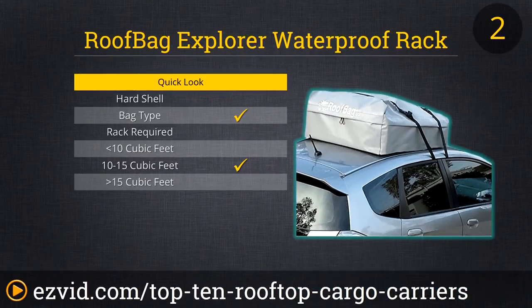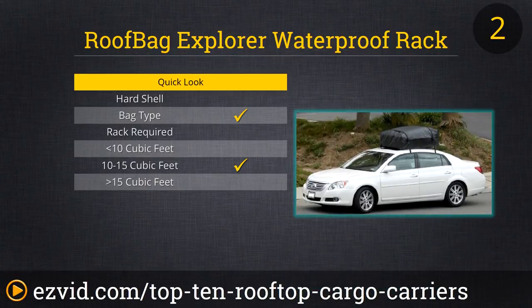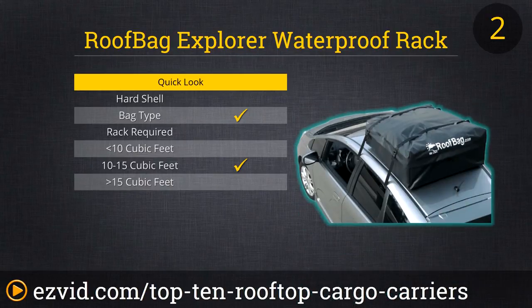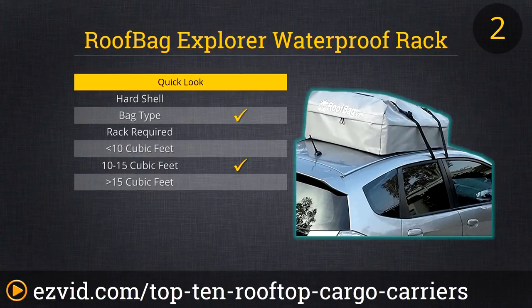We could almost end our list right here with Roofbag's 15 cubic foot carrier. Its sturdy waterproof construction means you'll be using it for years, and since it can be used with or without a rooftop cargo rack, there's no need to add on any extra hardware. The only downside is that it's not going to fit the smaller cars most likely to need the extra storage space. Roofbag's 11 cubic foot model is also going to outsize most compact cars, but if you're in a mid-size or larger vehicle, this unit has got you covered.